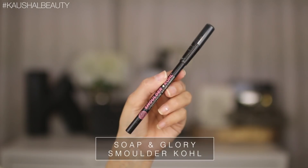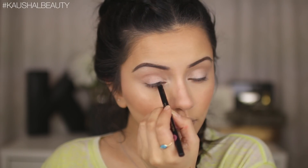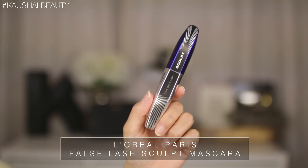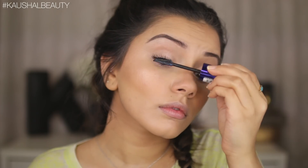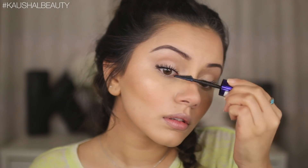Taking the Soap & Glory Smoulder Kohl Eyeliner in black, I'm lining my upper waterline, focusing on the inner corners to intensify that area. For mascara, I'm using the L'Oreal False Lash Sculpt mascara — this is seriously becoming my ride-or-die. It has a weird wand and I wasn't sure about it at first, but the more I use it the more I fall in love. I go in with at least two layers on my lashes.